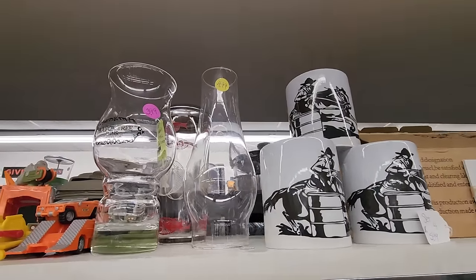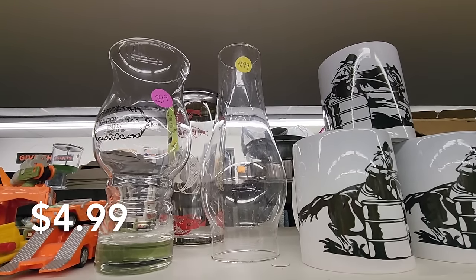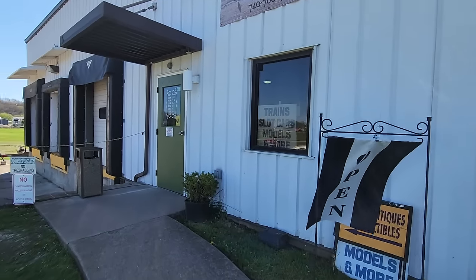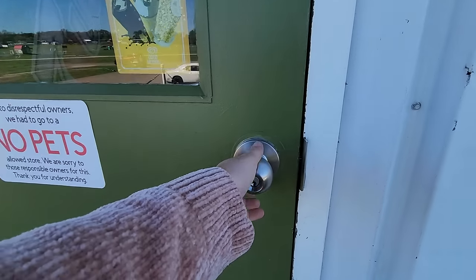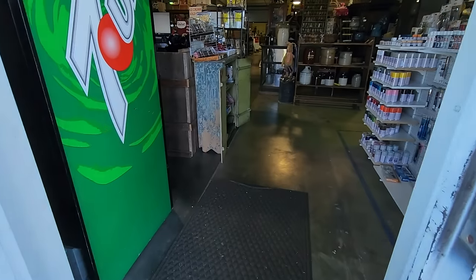I am just kicking myself as I'm watching this back while editing, because I meant to grab this chimney for $4.99 and I completely forgot about it. We had donated a hutch to that store and I just forgot about it. I'm hoping it's there the next time I go back.